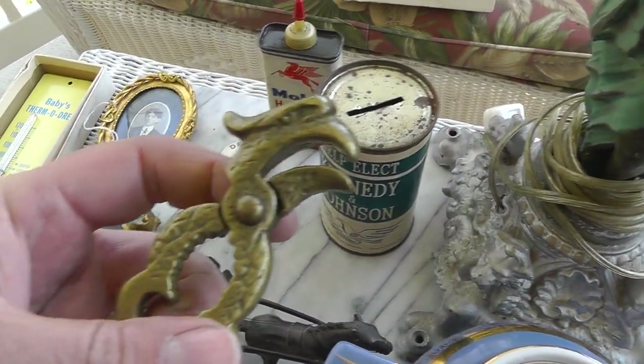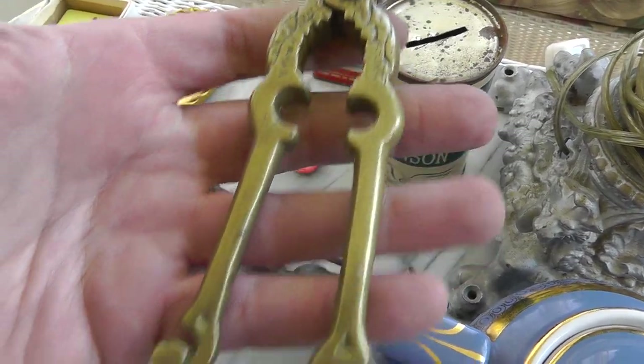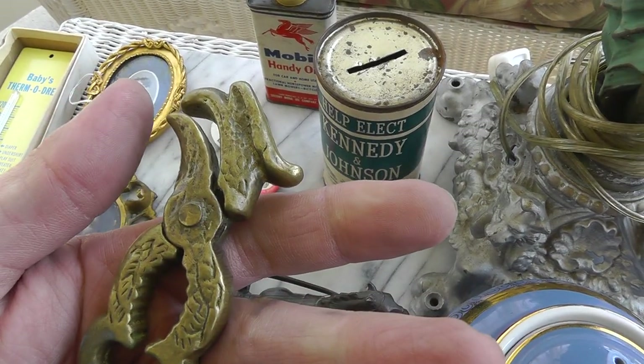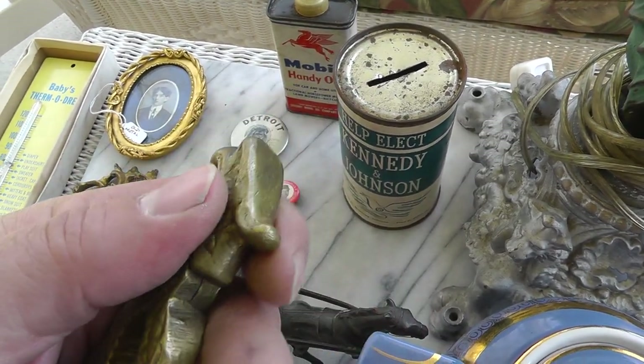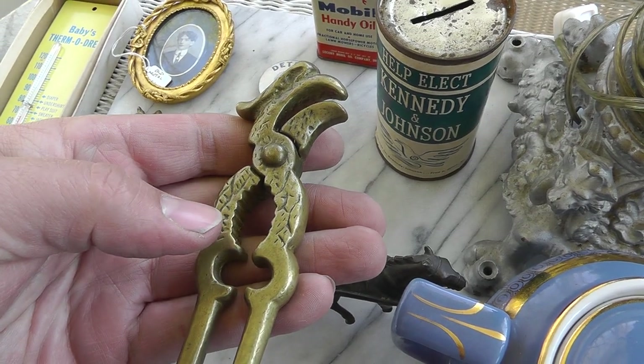Seems like every week I have a bottle opener — this is a bottle opener and nutcracker, solid brass. Like the bird detail at the top. That was $5.